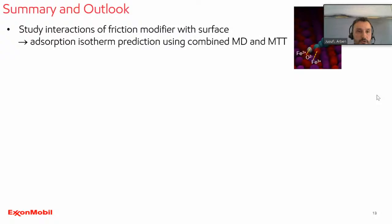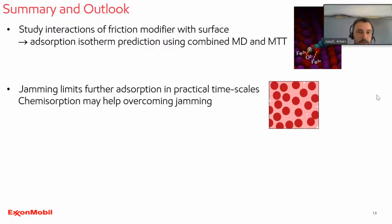In summary, I hope I have shown you a methodology that allows you to predict adsorption isotherms — all pure predictions done on a computer using molecular dynamics and molecular thermodynamic theory from the surfactant research area, applied here for friction modifiers. Jamming can be a very limiting factor; maybe chemisorption may help to overcome jamming. On practical timescales with physical adsorption, we believe jamming plays a major role in the population of your surface.